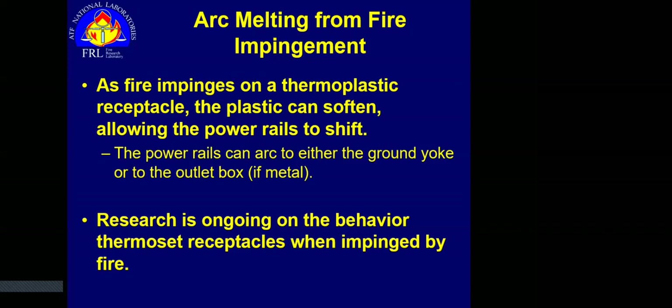There's ongoing research we're trying to do at the lab — is there a critical level of fire impingement on a thermoset receptacle where arc melting will occur? Everything done thus far shows that we do not get arcing in thermoset receptacles themselves from fire impingement. The challenge with thermoset follow-up research is sourcing the receptacles — they're not really made anymore. You have to go scrounging around old structures being demolished. Last summer I was fortunate — they tore my old elementary school down — and my brother and I filled two five-gallon buckets.